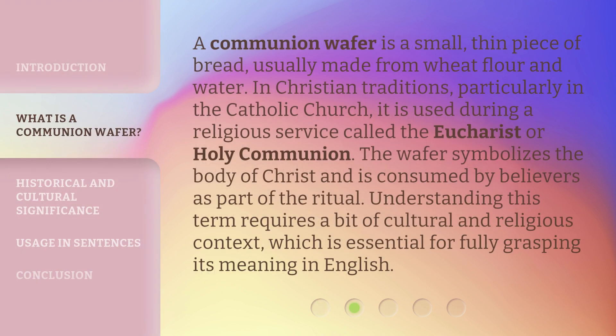A Communion Wafer is a small, thin piece of bread, usually made from wheat flour and water. In Christian traditions, particularly in the Catholic Church, it is used during a religious service called the Eucharist or Holy Communion. The wafer symbolizes the body of Christ and is consumed by believers as part of the ritual.